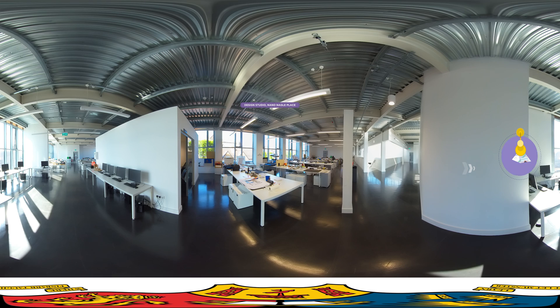You will be allocated your own workspace, with a desk large enough for a drawing board and a laptop, and you will also have access to shared computers and a fully equipped technical workshop. The Nano Nagle Gardens and the Atrium downstairs are really nice places to hang out, socialise, and get inspired by the architectural drawings and models on display.